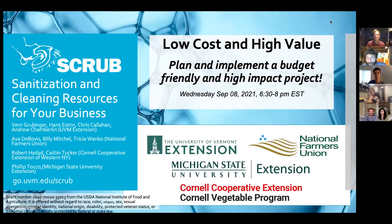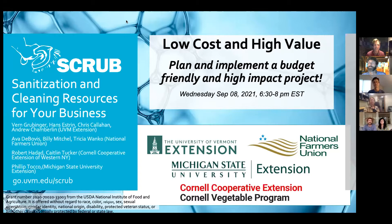Welcome to the webinar today: Low Cost, High Value. We're going to talk about planning and implementing a budget-friendly and high-impact project.